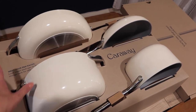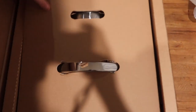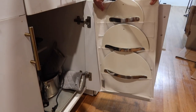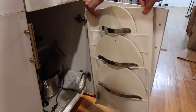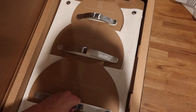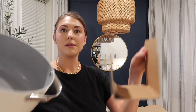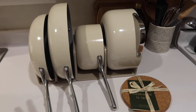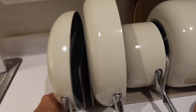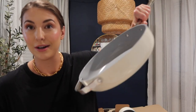There are cookware sets made with non-stick materials that are actually harmful to your body, but Caraway is 100% non-toxic. Here's what the cookware set looks like — this is in the color cream. Each individual pot and pan you can buy separately, and you save over $150 by buying more than one. It comes with this organizer set for lids, which you can place nicely in your cabinet — great for storage, especially in New York City apartments.